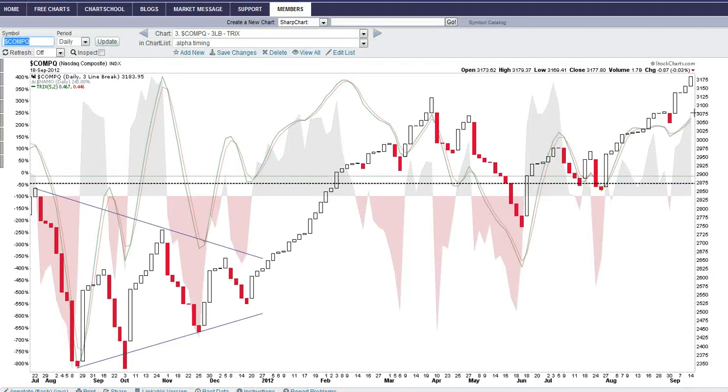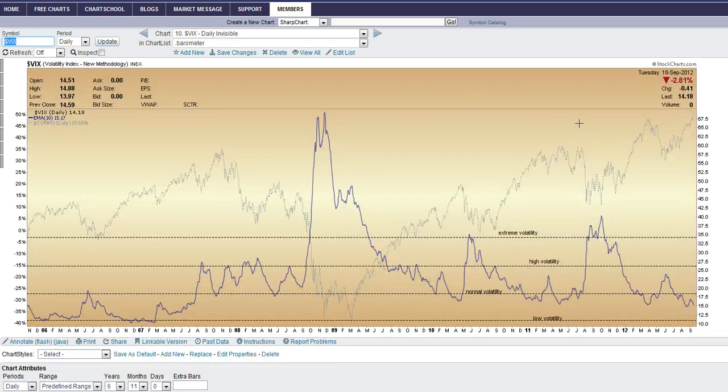The three-line break chart on the NASDAQ is showing no red candle — therefore stay long, continue to buy stocks long, and look for market leaders. This chart is very sensitive to short-term moves, so as long as this is a white candle, the market is going to continue higher.